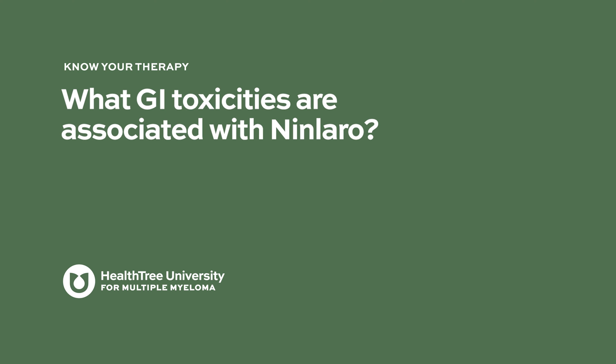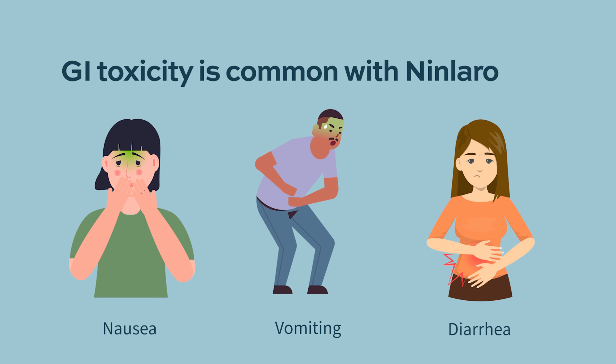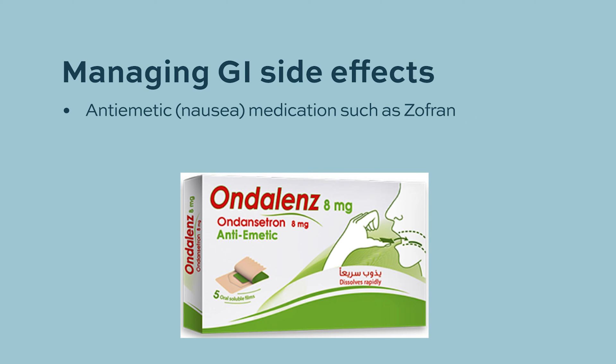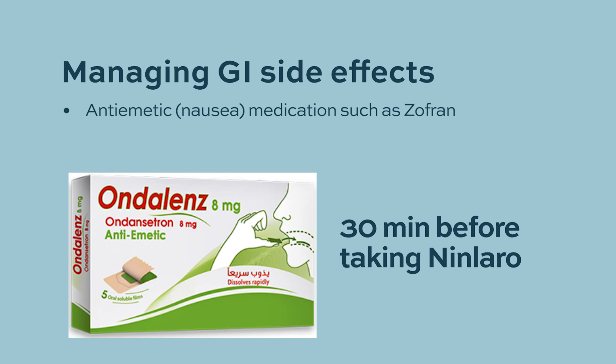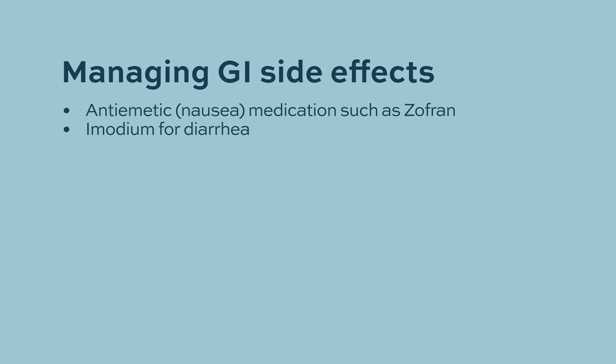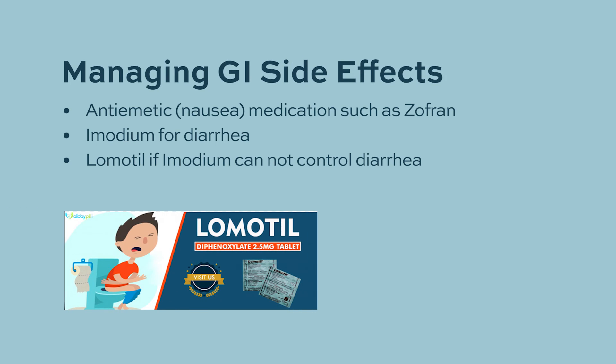GI toxicity is one of the most common side effects with Ninlaro, manifested as nausea, vomiting, and diarrhea. A prescription for nausea medications is usually provided, and if nausea is persistent, patients are advised to take the nausea medication 30 minutes before taking Ninlaro. For diarrhea, Imodium can be taken with every bowel movement or every two hours. In rare cases, when Imodium is not sufficient, something stronger like lomotil may be given.